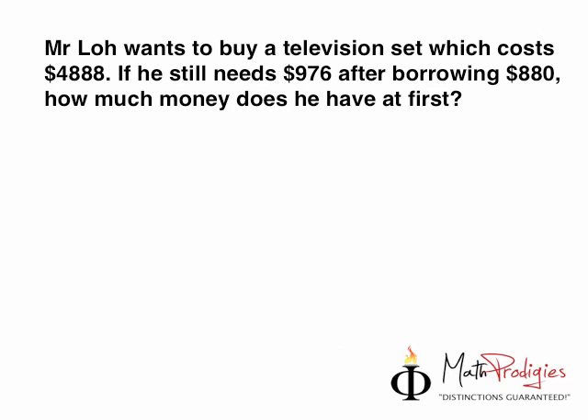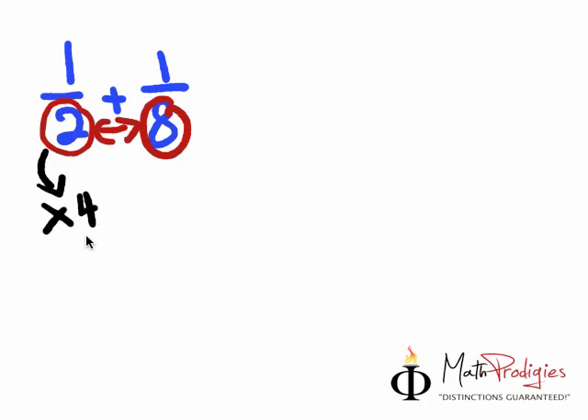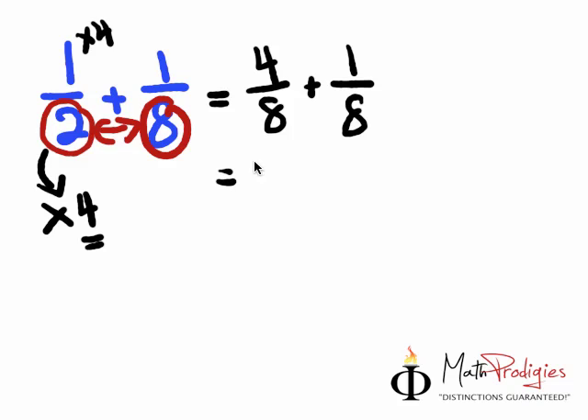I'm more concerned about fractions right now, because I know you all love fractions so much, and we're going to do a lot more of this in the future. We learned that whenever you want to add fractions that look like this, you must make sure the denominators look exactly the same. You do a magic trick — times 4 — because 2 times 4 gives you 8. And you must be fair to both numbers: if you times 4 the denominator, you must also times 4 the numerator, giving you 4 over 8 plus 1 over 8 equals 5 over 8. If you got it right, high five — you are a math prodigy!